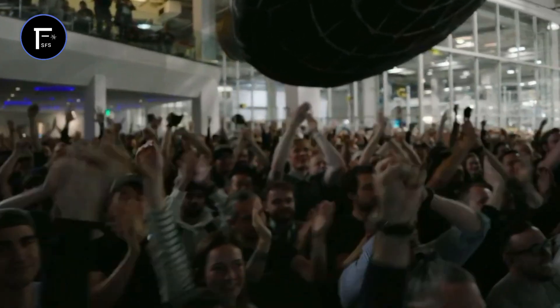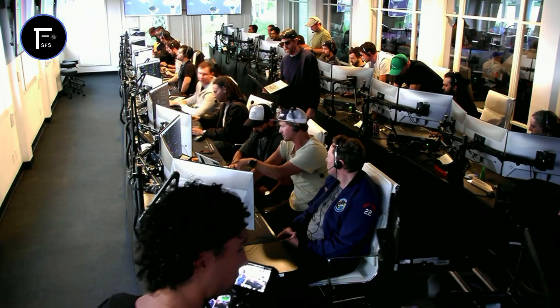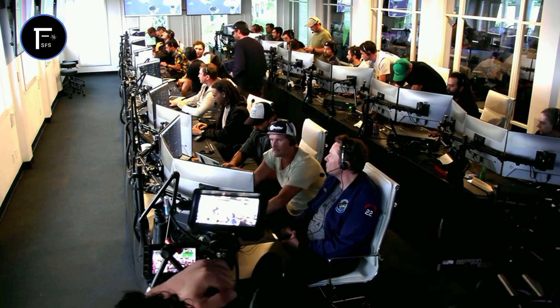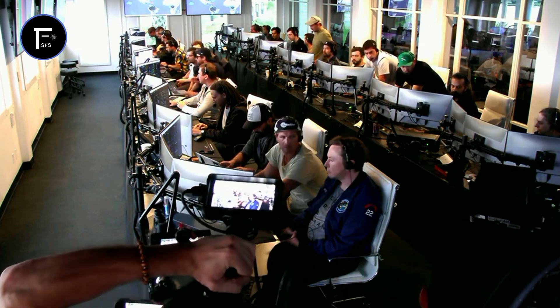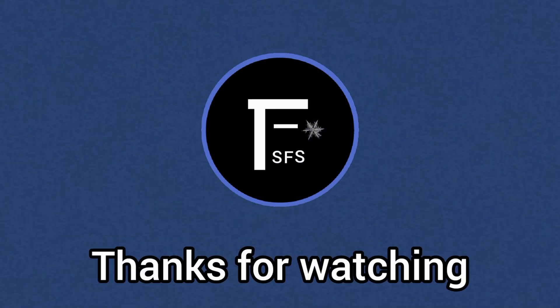Everyone here is absolutely pumped to have cleared the pad and made it this far into the test flight — the first integrated flight of the booster and the Starship vehicle. Obviously we wanted to make it all the way through, but to get this far, honestly, it's amazing. Well, if you're just joining us, Starship just experienced what we call a rapid unscheduled disassembly. Thank you very much.